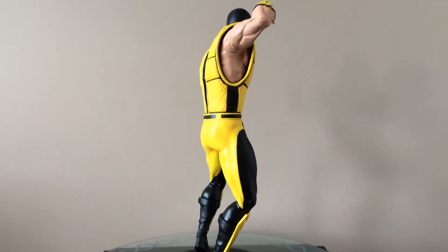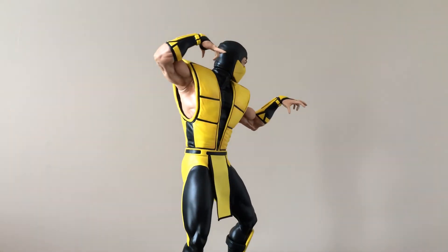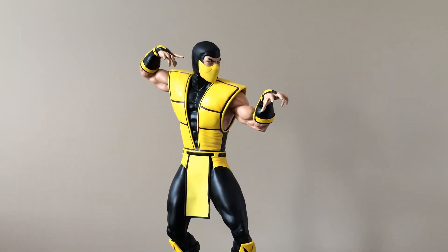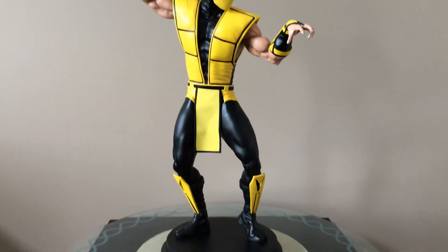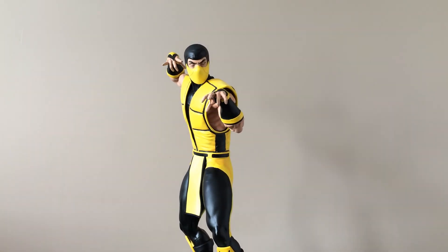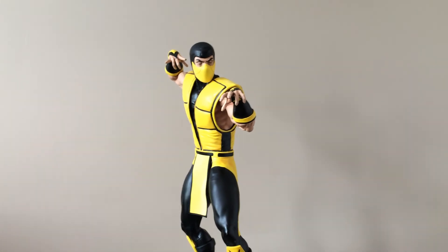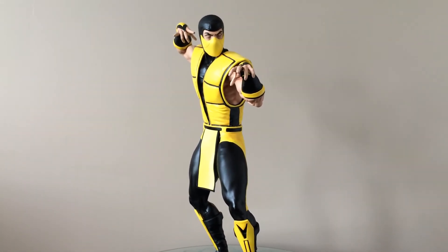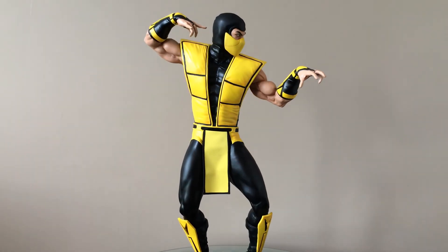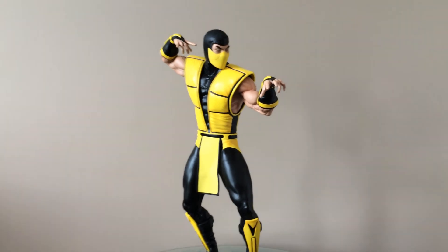There you go, guys. Those of you that have this on order, I think you're going to be really happy with it. It's pretty rare now — this has been sold out for a while, and I think once people start getting these in hand and seeing the quality and how cool it is in hand, the regulars are going to go pretty fast too. So if you're on the fence about it, you've been waiting all this time to see in-hand pictures or a review to decide whether you want to buy it or not — I say get it, especially if you're trying to complete the line. Now's the time, because once these sell out, they're probably going to be going for all kinds of money online or on eBay.